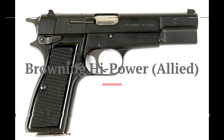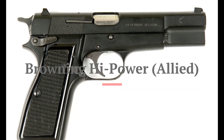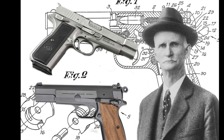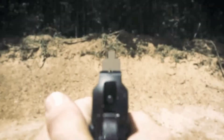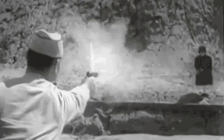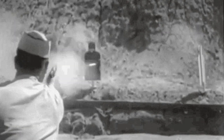Coming in at number 8 is the Browning High Power, a pistol that served allied forces. Designed by John Browning and later completed by Dieudonné Saive, this 9mm semi-automatic pistol boasted a high capacity magazine and was known for its reliability. It remained in use by various military and police forces long after World War 2.